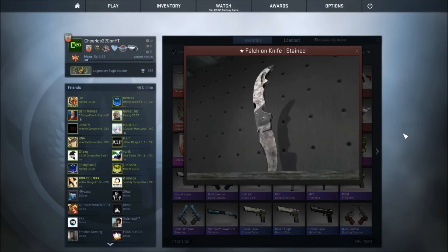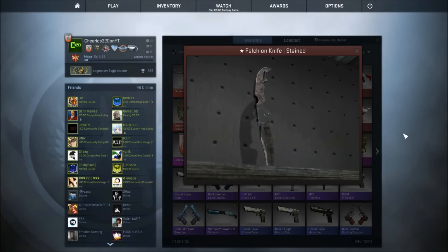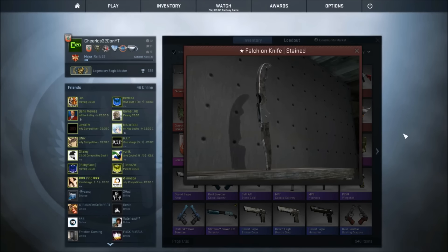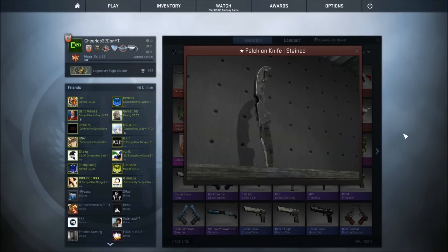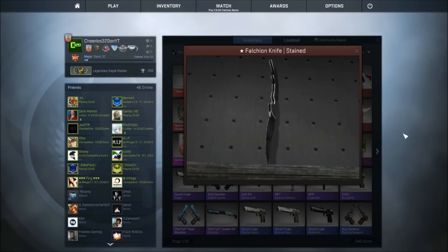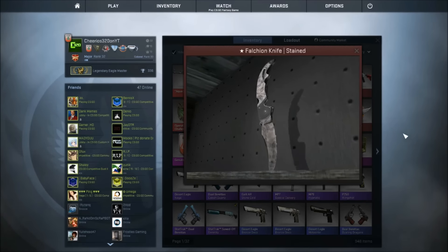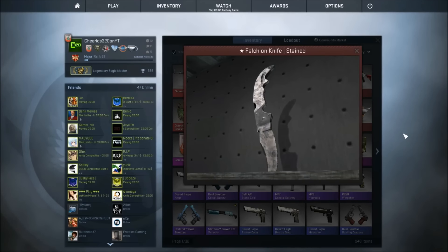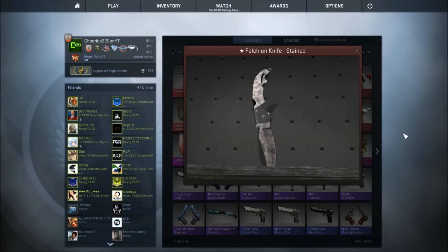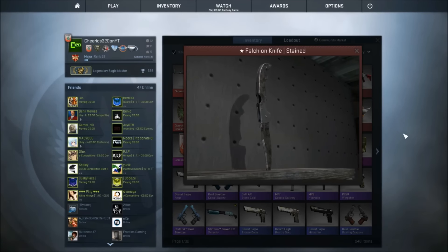1500 subscribers is a really good goal. Our last giveaway was a flip knife vanilla, so this is stepping up a little bit — it's a bit more money compared to the other one. Every single time we have a giveaway the knife will get more and more expensive, so the faster the subscribers come in, the bigger, better, and more expensive the knives are. But yeah, it's a falchion knife stained — details below, check it out.